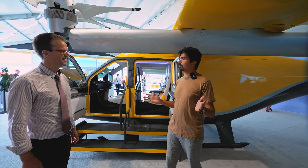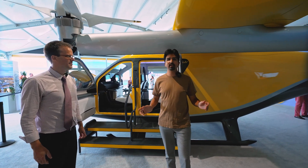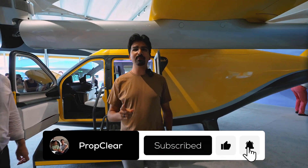Sebastian, thank you very much for this exciting interview and introduction into your company. And for you, you know the deal — like and subscribe and see you in the next one.